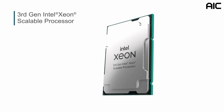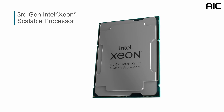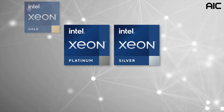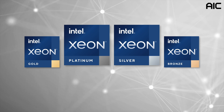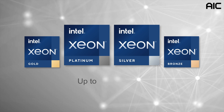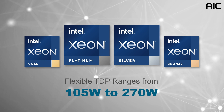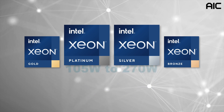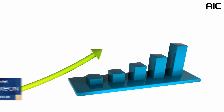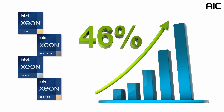The third-generation Intel Xeon scalable processor sits at the heart of the SB101-A6, allowing it to unleash its full performance and computing power. It delivers superior performance such as up to 40 powerful cores per socket, up to 3.7 GHz single-core turbo frequency, flexible TDP ranges from 105 watts to 270 watts, and supports PCIe Gen 4. The third-generation Intel Xeon scalable processors provide a 46% performance improvement compared to previous generations.